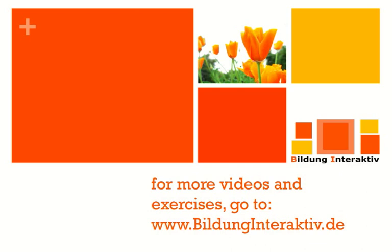Alright ladies and gentlemen, this is it for the gerund and infinitive. You can move on to the exercises right here on YouTube. You can also go to our homepage at www.bildunginteraktiv.de — there are lots more videos and exercises. Bye-bye and see you around.